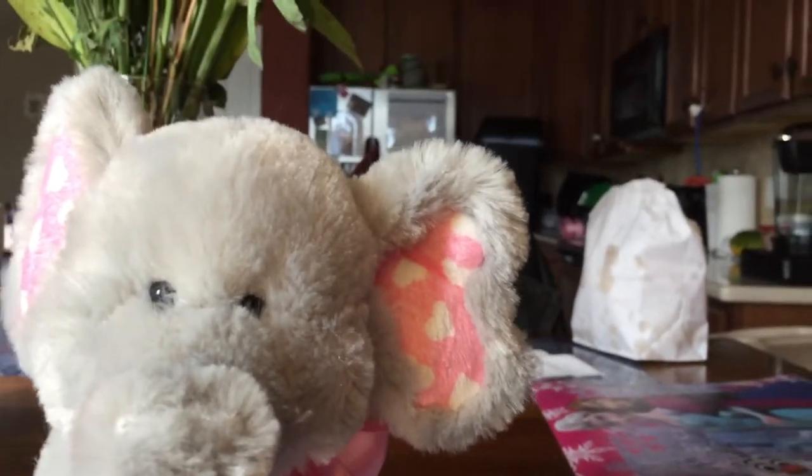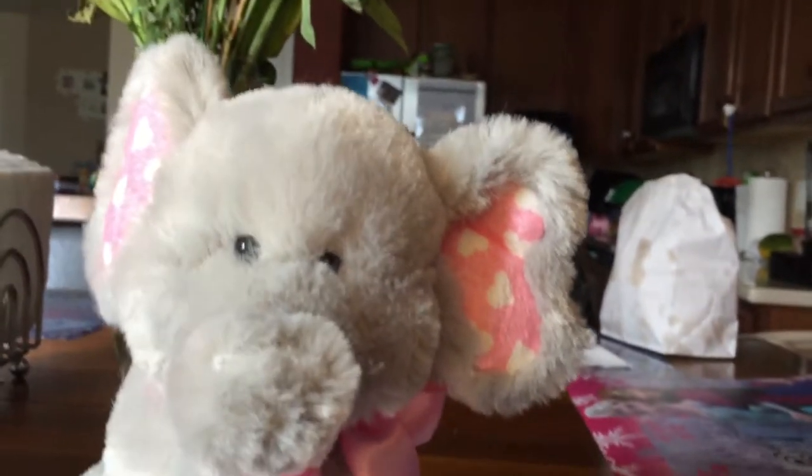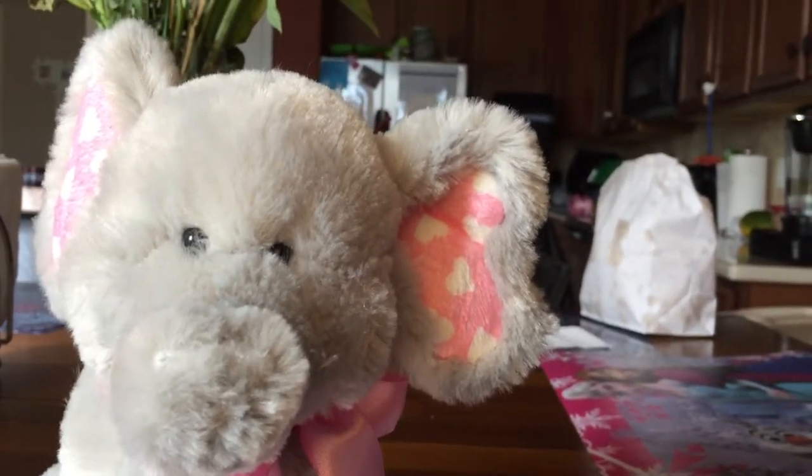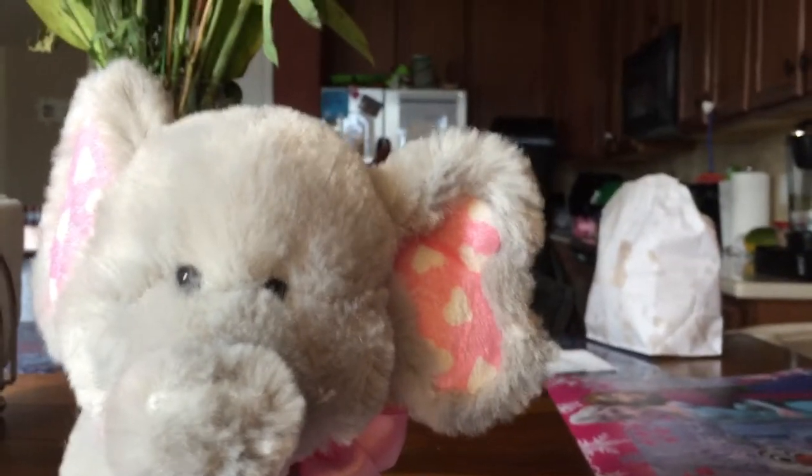Elephants have big floppy ears, and you might see them on my stuffed elephant right here.